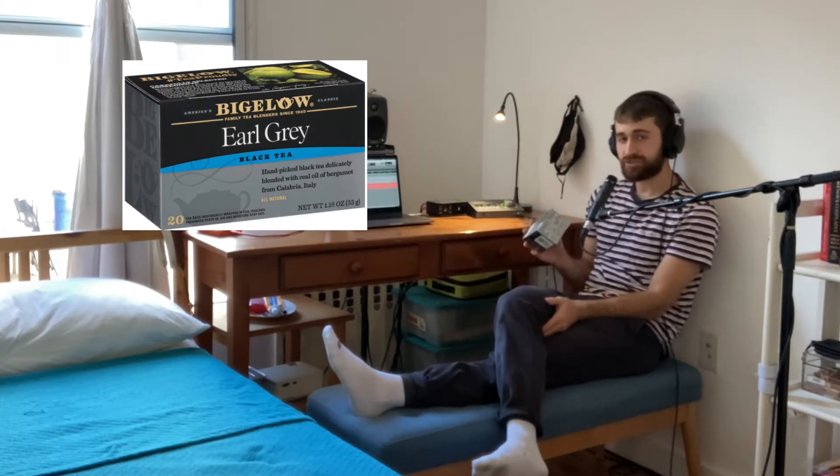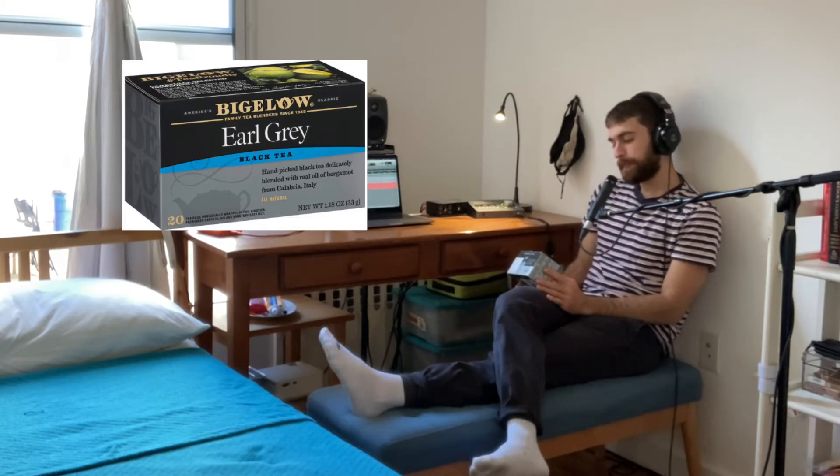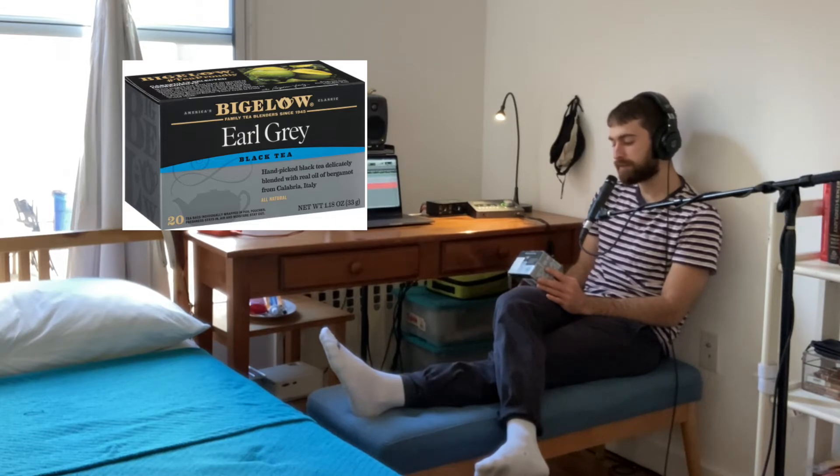Let's now read this tea's description. 'What makes our Earl Grey so special is simple. We have worked with the same family in Italy for more than 40 years. They know the secret to harvesting the finest bergamot fruit, as well as the key to gently processing the oil, which results in an exceptional flavor. Their craft is truly world-class.' Signed by the Bigelow family.